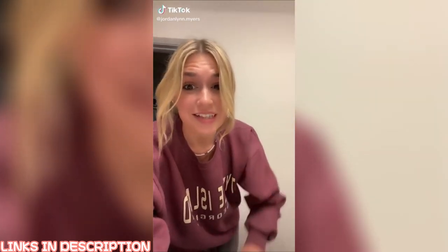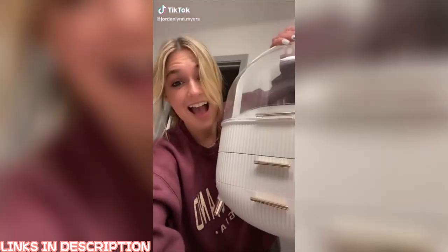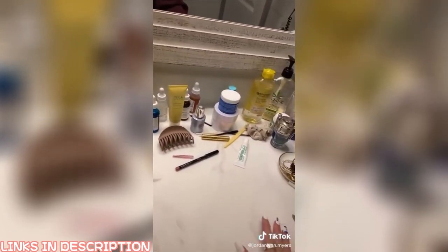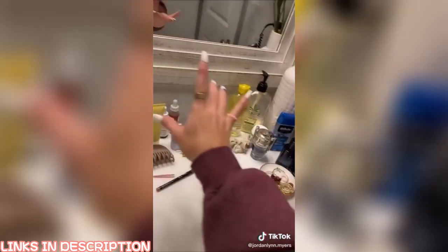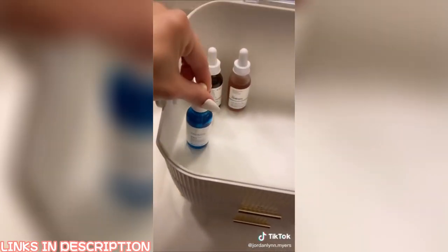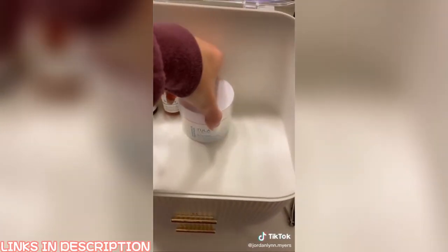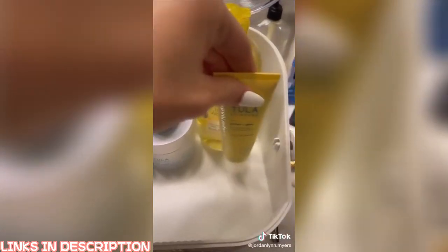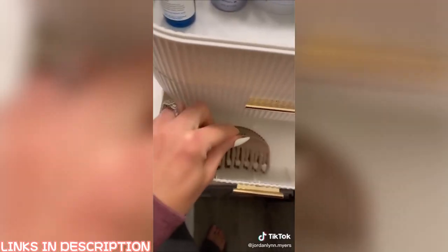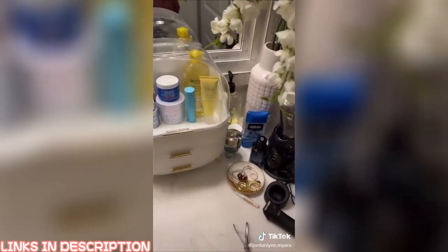I found the coolest thing on Amazon. I'm going to show you what it does. This is my sink area before — I've got some of my fiancée's stuff and my stuff is everywhere. Let's fix it. And that's a little better.